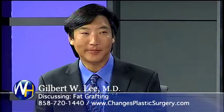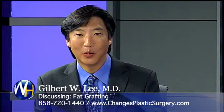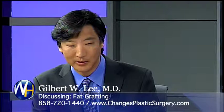You like fat grafting under the eyes. I love fat grafting. I've been doing fat grafting for almost 20 years. I was one of the first users in the area and it's an acquired skill.